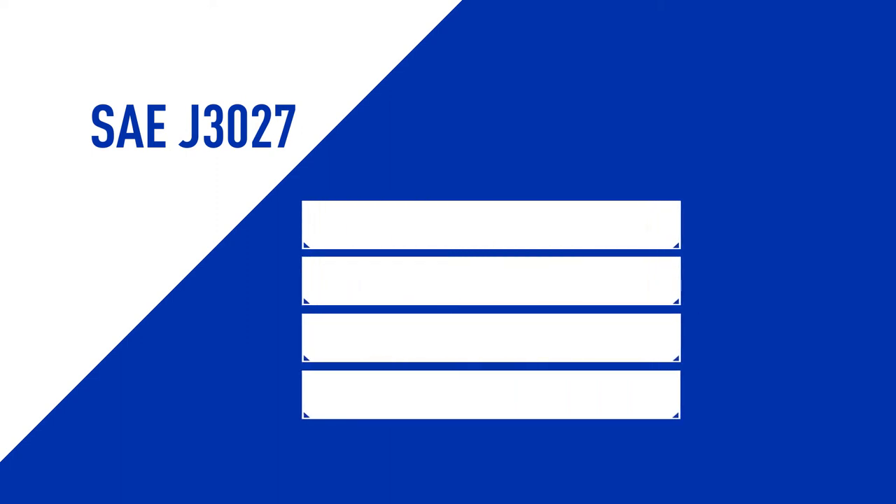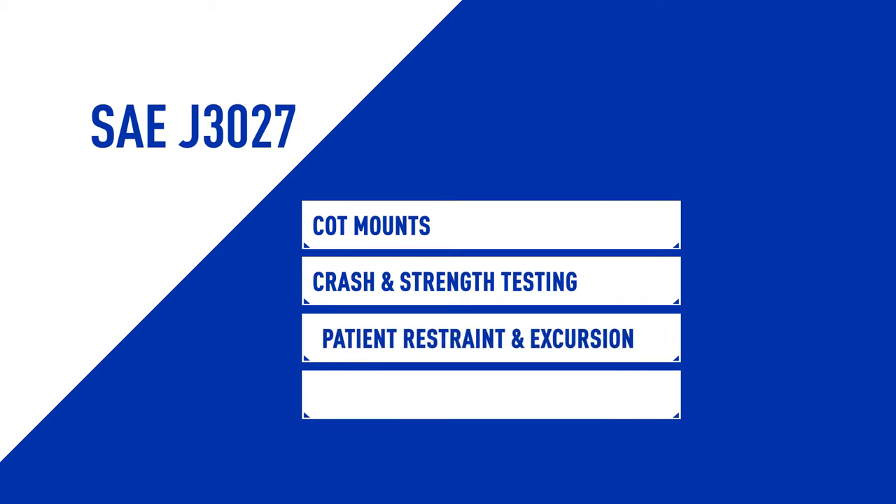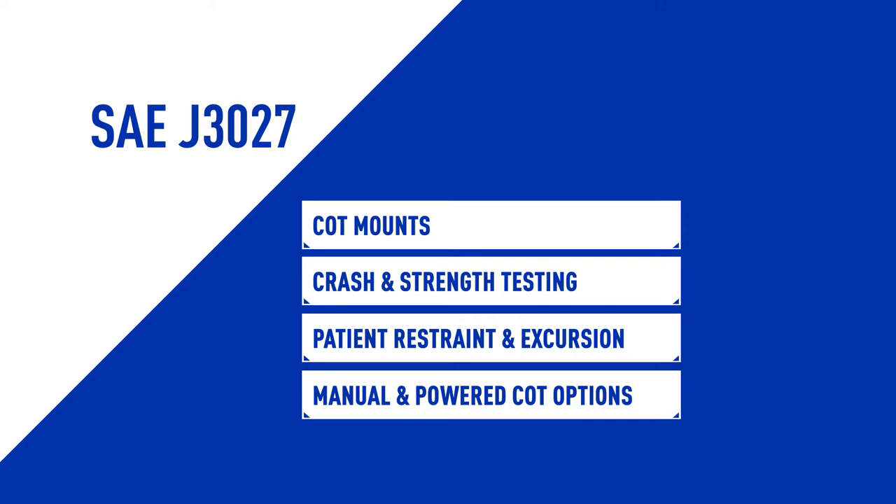This module will cover COD developments in mounting systems, strength testing, and patient restraint, in addition to providing information on manual and powered COD options.